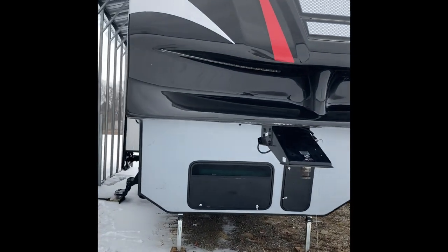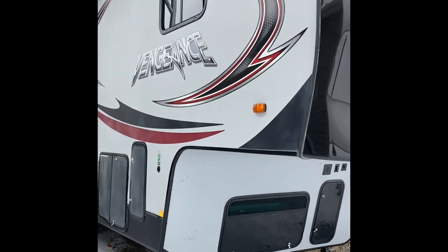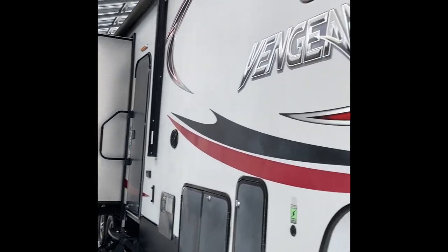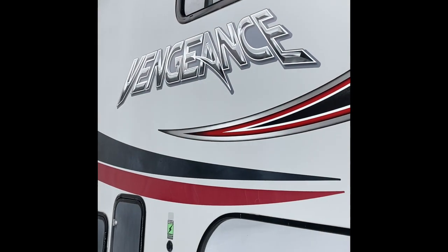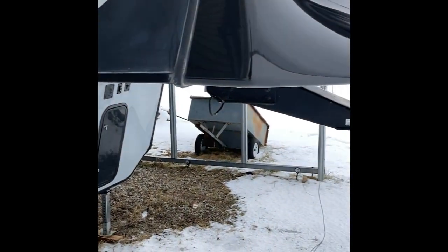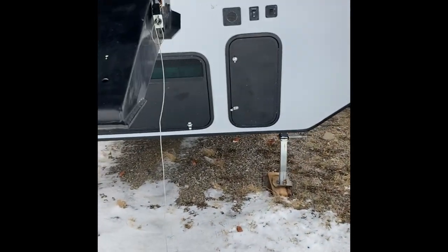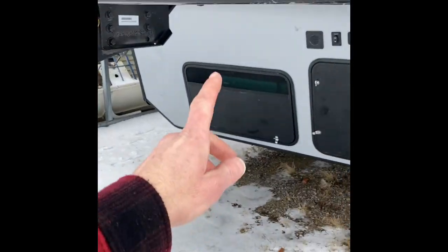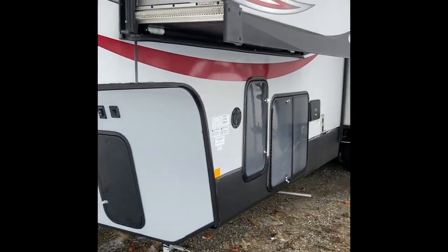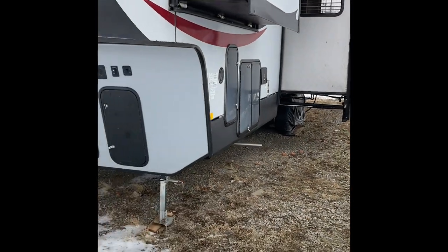Hello and thanks for tuning in to this episode of 'I'm selling my fifth wheel.' This is my 2016 Forest River Vengeance 377V. It's a toy hauler fifth wheel. It has an onboard generator with about 15 or 16 hours on it, three slide outs, three axles, and a 12-foot garage.